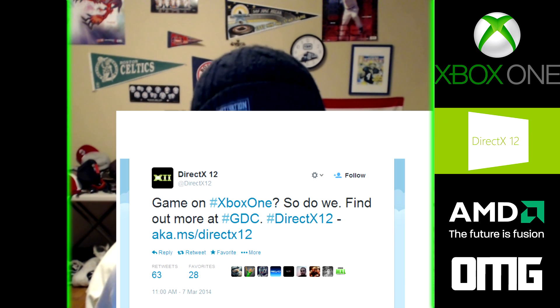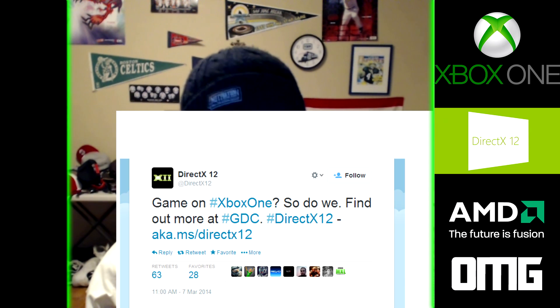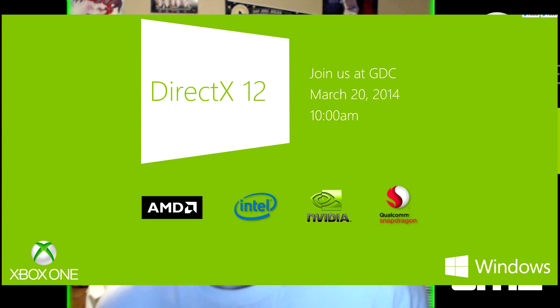We have some breaking news off of Twitter — DirectX 12 is all but confirmed. There's an official page for DirectX 12 and it's supposed to be revealed at GDC 2014. There's also a website that's popped up with an Xbox logo in the bottom corner, leading people to suspect that DirectX 12 will be shown off on the Xbox One.